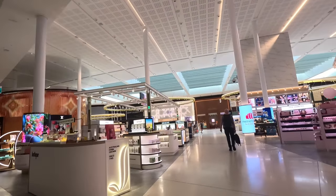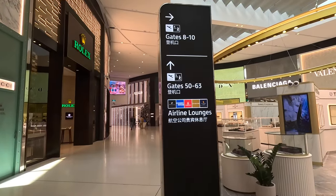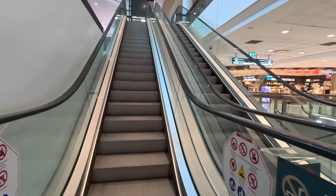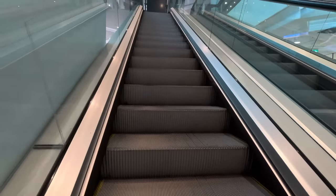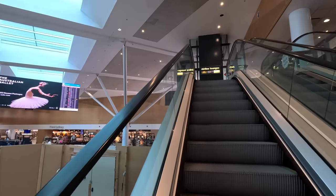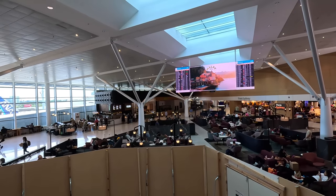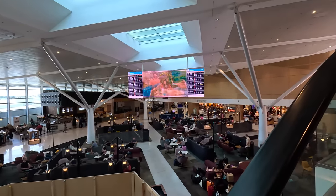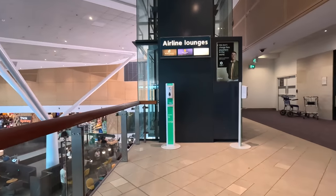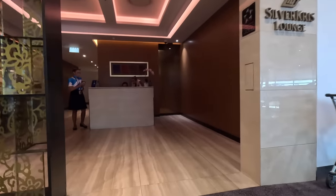The Qantas lounges are up those famous escalators, but the Star Alliance lounges are all down the other end of the airport, which is fine as their aircraft all seem to park there as well. Both Singapore Airlines and Air New Zealand have lounges up these escalators. When I look back down it's nice to see renovations taking place as the terminal has been looking pretty tired in recent years. The Air New Zealand lounge is around to the right, but Singapore's is straight ahead.